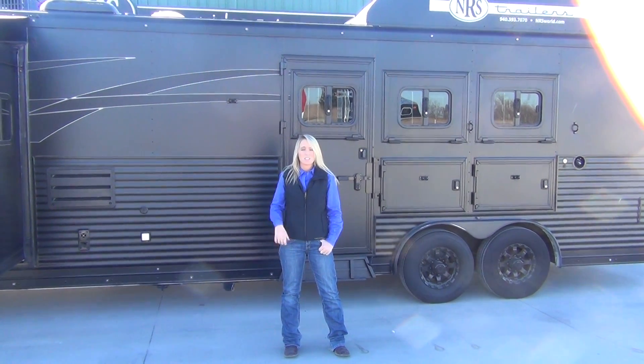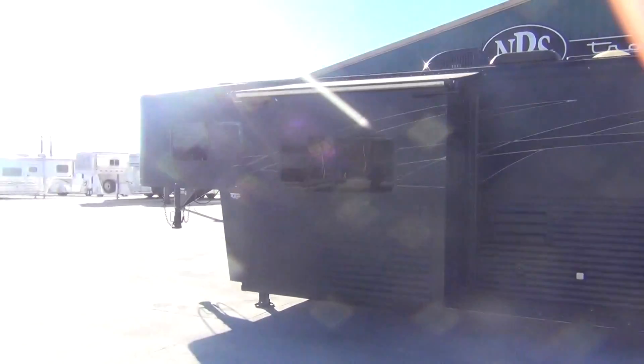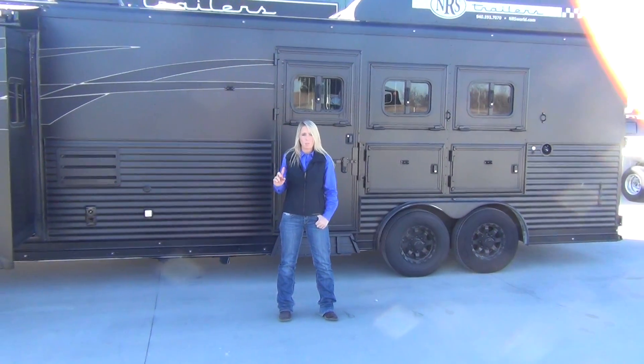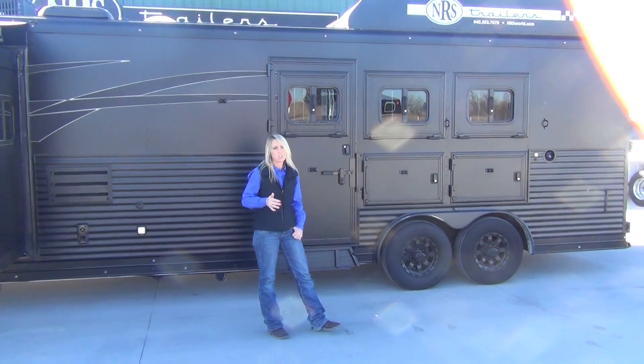Welcome to NRS Trailers. This is one of our featured trailers here on the lot. This is a brand new 2014 Lakota — it's a three-horse, 16-foot short-wheel Bighorn with all the added features. It's fully blacked out, so it's one of the sharpest trailers here on the lot. We're going to walk around it and show you a few features that are unique to this trailer.